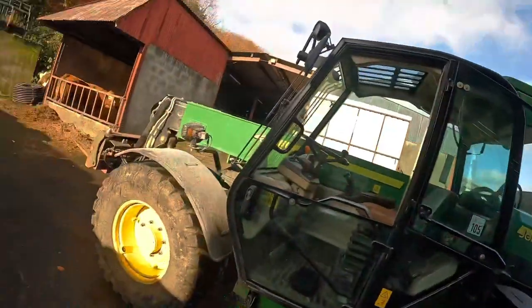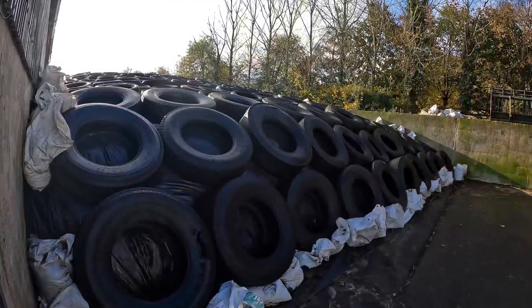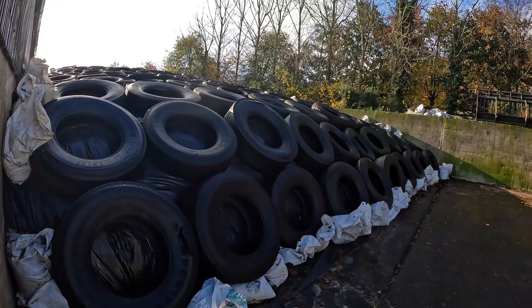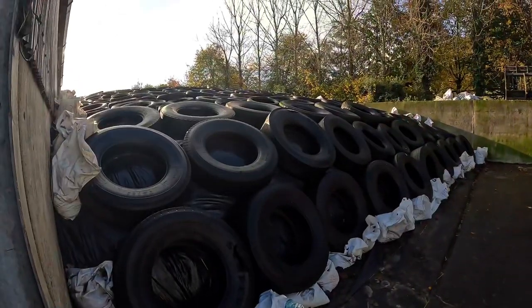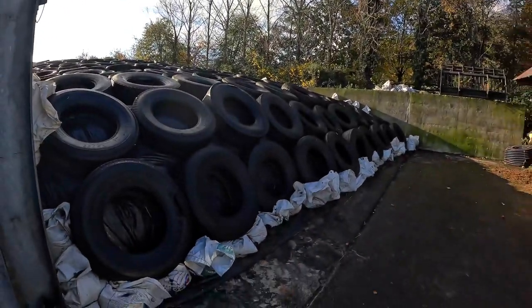Hi guys, welcome back to the channel. Today's video we've a mix of a few different things going on. First thing is the silage pit - we're going to open it. This is our 2022 silage pit, so first and second cut of silage both went in here. It's quite a big pit and it'll be nice to get it open and see how we get on. The bottom pit below, which was 2021 second cut silage, is empty - not even enough to do this evening. Lot of sunshine but we'll see how we get on.